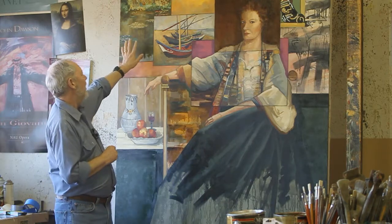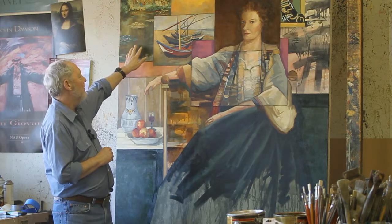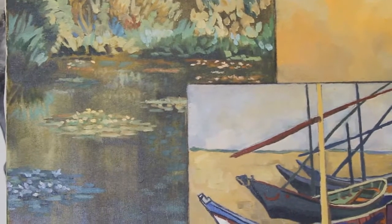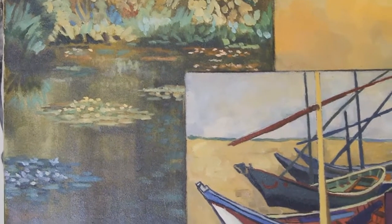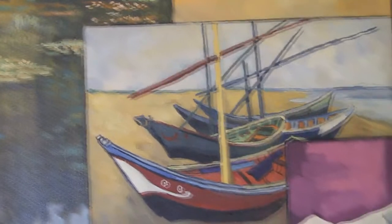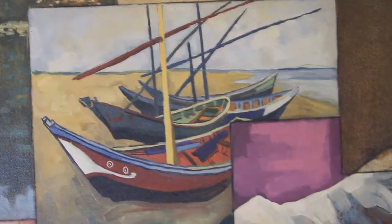This is a painting like Monet. Some years ago we were at Giverny in France, where Monet's home was, and photographed a lot of the lily ponds and so forth that he painted. So in this particular case, it's not an actual painting of Monet's, but it's painted in the style of Monet's.